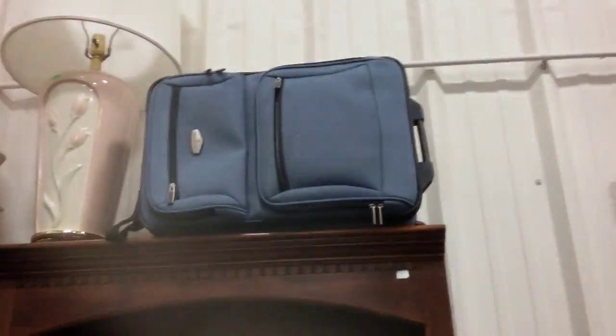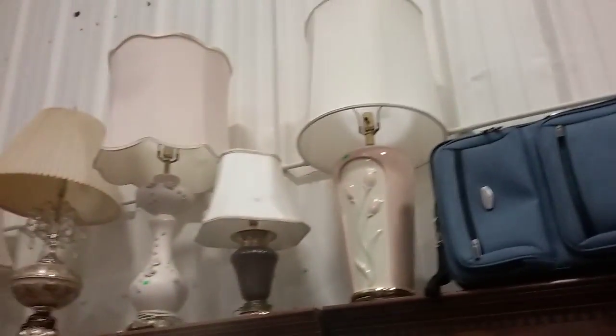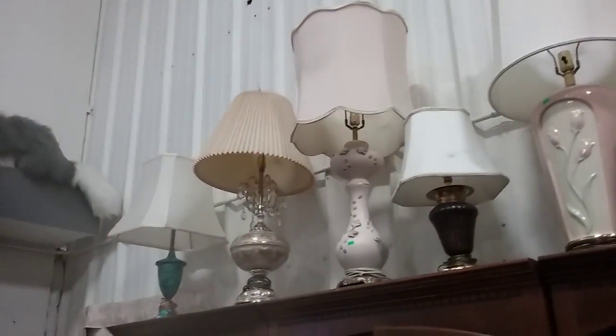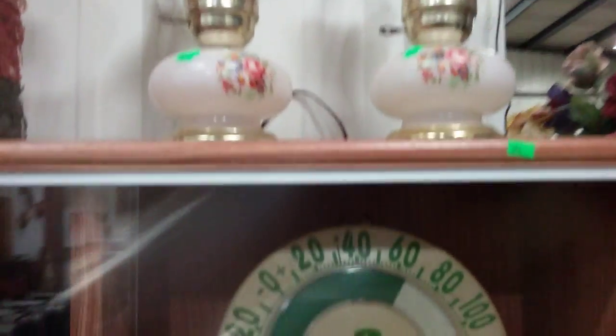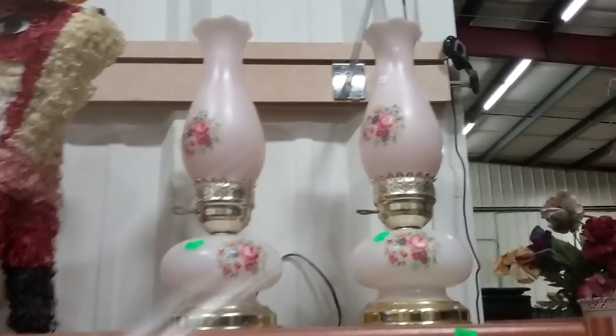We have all the luggage bags and all these lamps too need to go. So anybody refurnishing the home, come get some lamps. Got a bowl, and these like Pink Depression electric lamps — those are nice.